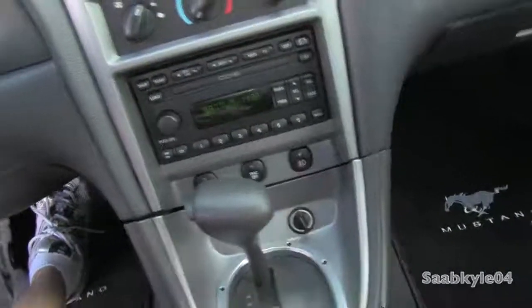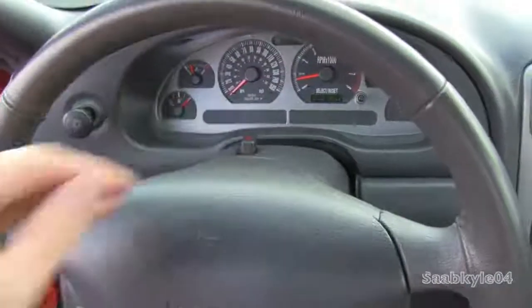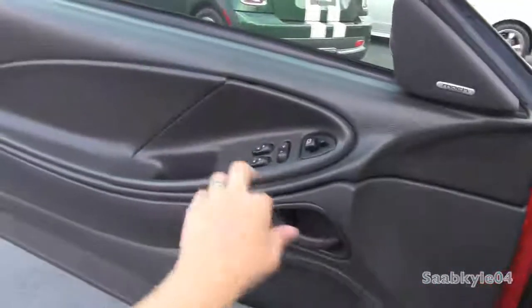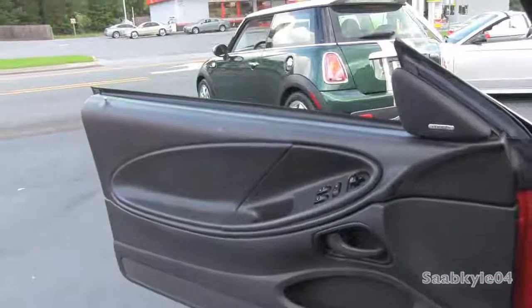We're going to flip on the headlamps as well as the fog lamps and the hazards. The driver's side window is automatic down, and we're going to check out the exterior, shall we?